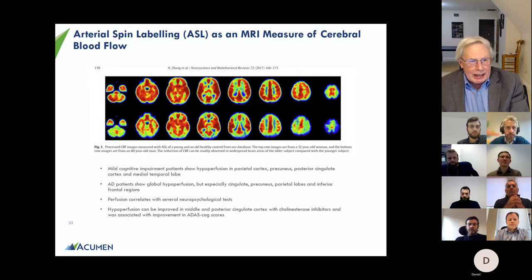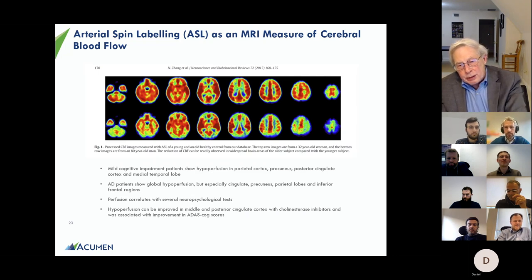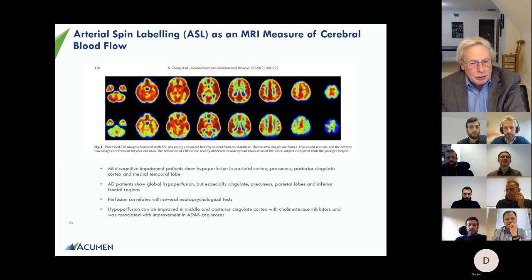We've also added arterial spin labeling, or ASL — a pulse sequence on MRI that measures cerebral blood flow. There's a long literature showing blood flow is decreased in Alzheimer's disease, and the technique has improved over time with better signal-to-noise. We'll look for improvement in blood flow after antibody administration. If we see actual improvement, that's central pharmacology — almost as good as seeing a cognitive signal. Since patients already need MRIs to monitor for ARIA, this just adds an extra pulse sequence.